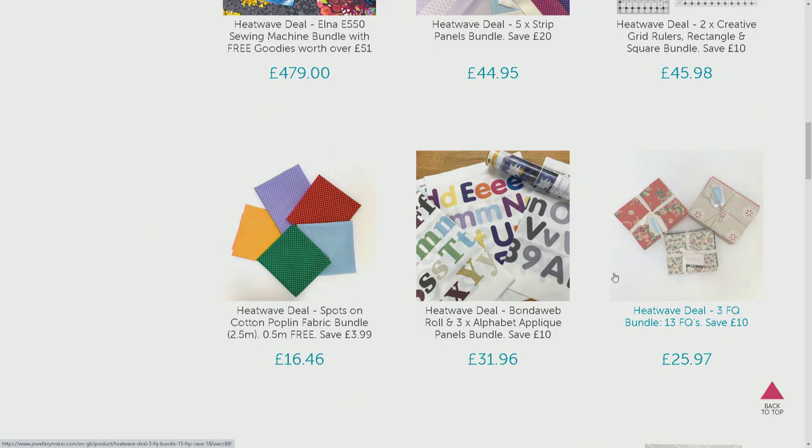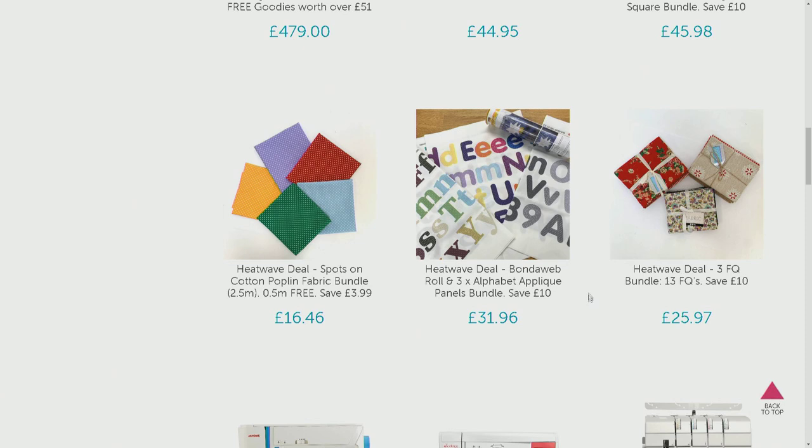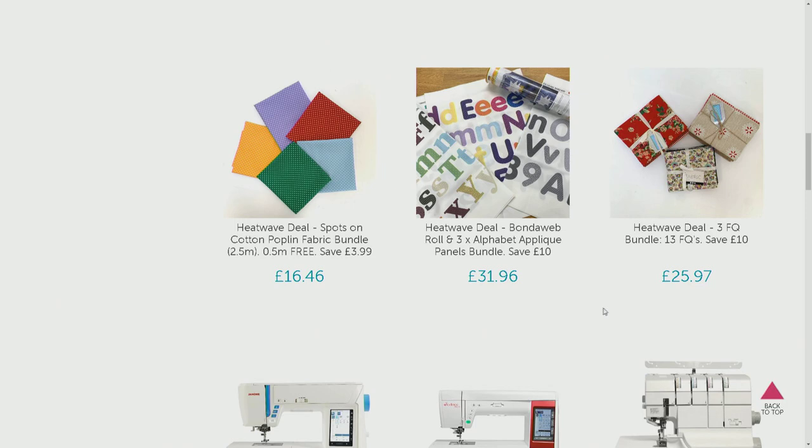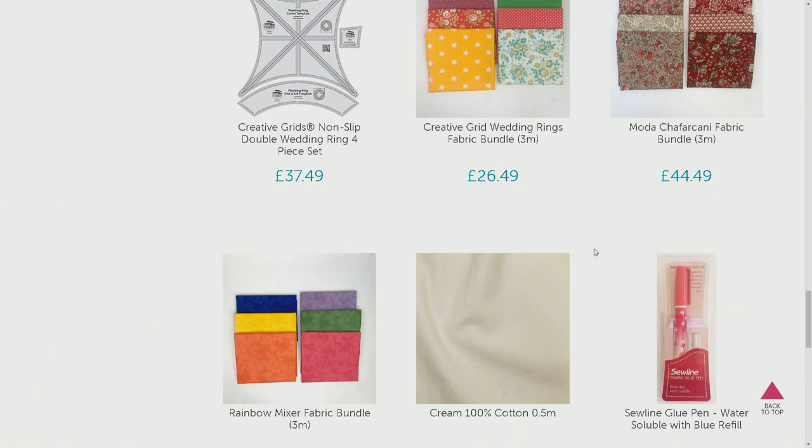The heatwave deals appear first — they were brilliant. You've got the panels, the deal on the Creative Grid squares and rulers, the poplin bundle, cotton weight beautiful fabrics, the bondaweb appliqué panels — loads yesterday and they're still available. If you carry on scrolling down it will come to our sewing machine range, and then you'll get some products from today's show.